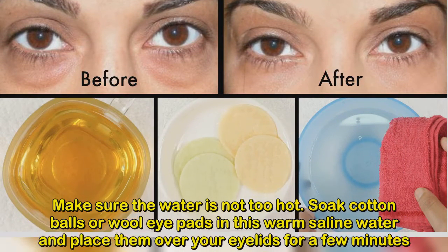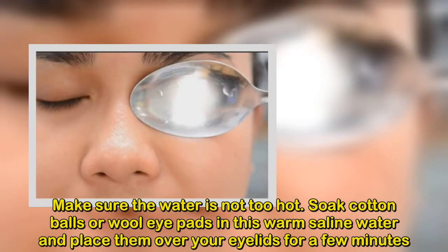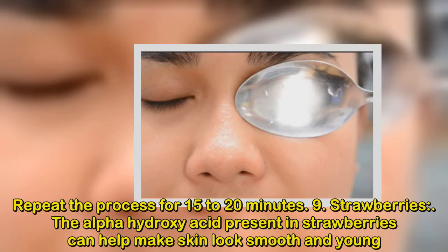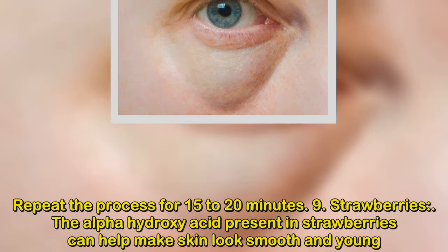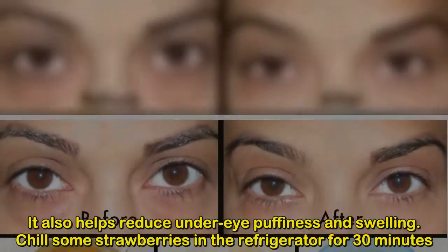Soak cotton balls or eye pads in this warm saline water and place them over your eyelids for a few minutes. Repeat the process for 15 to 20 minutes. Number 9: Strawberries. The alpha hydroxy acid present in strawberries can help make skin look smooth and young. It also helps reduce under-eye puffiness and swelling.